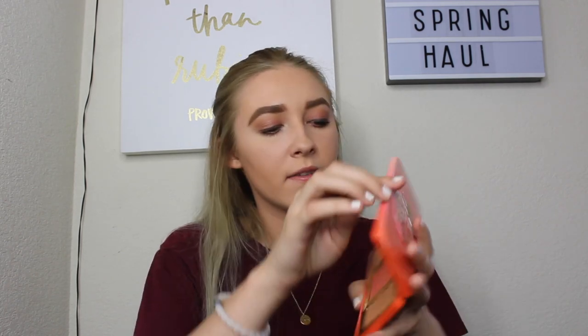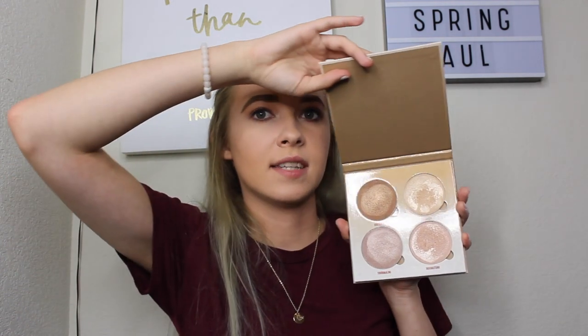As far as face palettes go, I got the Too Faced Sweet Peach Glow face palette, which has a blush in the middle and two highlighters, and the Anastasia Glow Kit in Sun Dipped. I've been loving the shade Summer from the Sun Dipped kit — it's the lightest one. I definitely love these two palettes.